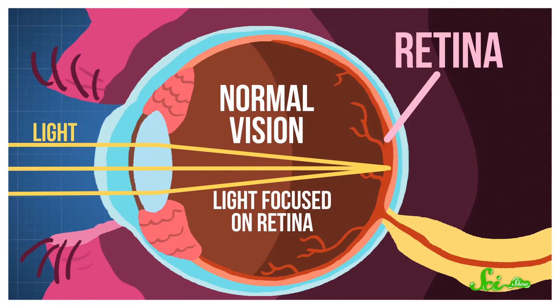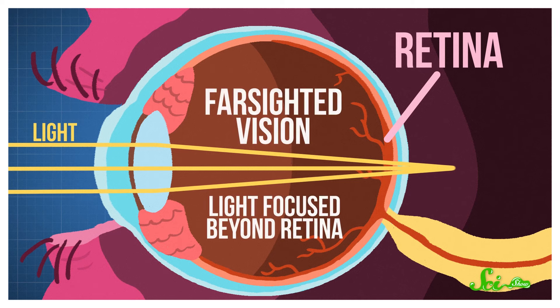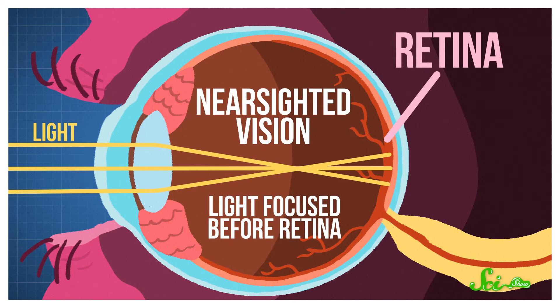When things look blurry, it's often because of what optometrists call refractive error. This essentially means that your eyes are having trouble focusing light accurately on your retinas— those special layers of nervous tissue in the back of each eyeball— which receive visual information and pass it along to your brain. There are lots of reasons this can happen, but they all generally boil down to issues with the shape of your eyes.